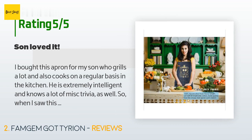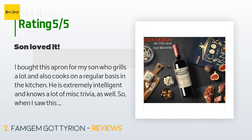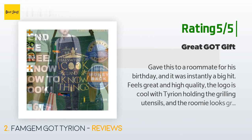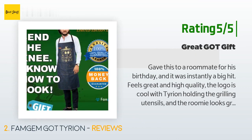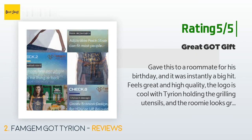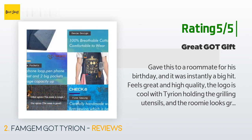'He loves it and did comment on how nice and durable the fabric seems to be.' Another happy customer said: 'Gave this to a roommate for his birthday and it was instantly a big hit. Feels great and high quality. The logo is cool with Tyrian holding the grilling utensils, and the roomie looks great with it on. 10 out of 10 would buy again for another cook in my life.'